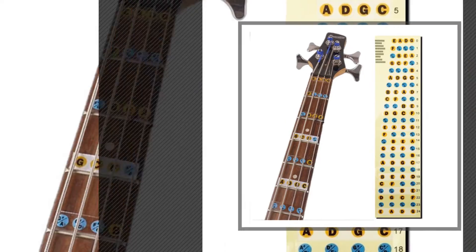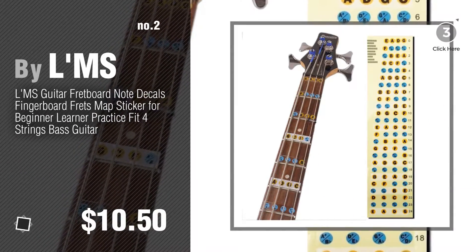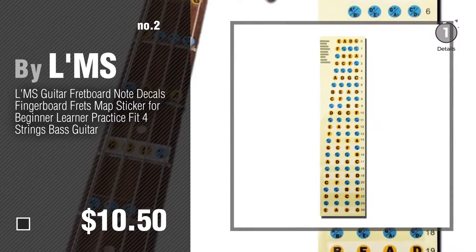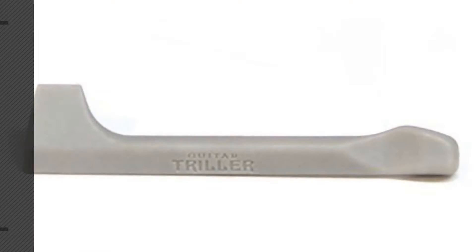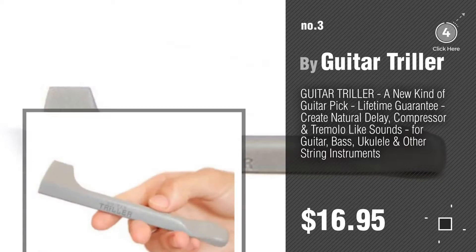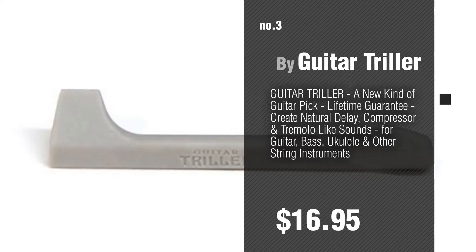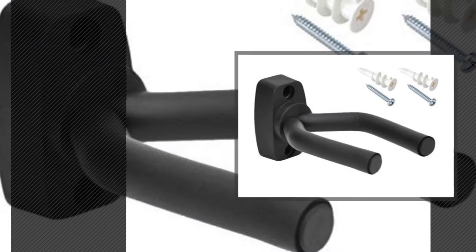Number 2 by LMS. Number 3 by Guitar Triller. For more info about these great bass guitars and accessories, just click the circle. Number 4 by Top Stage.